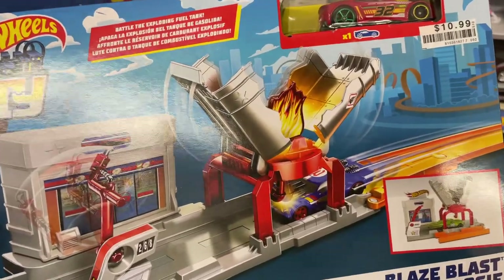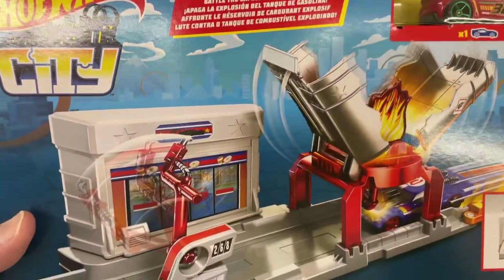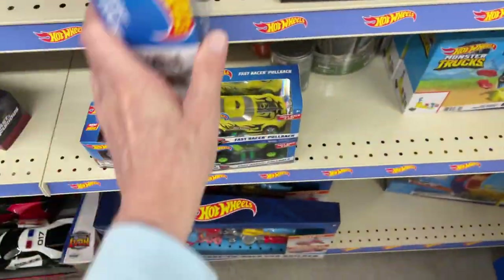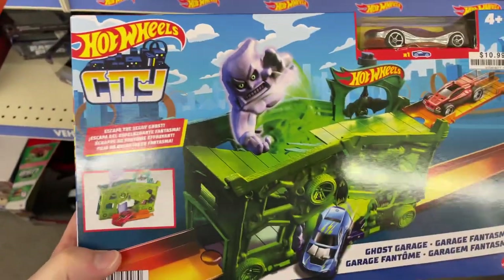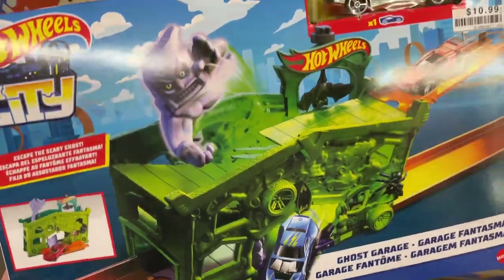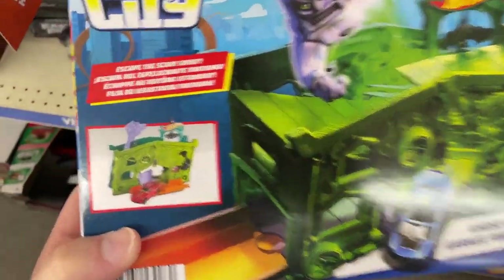Let's check this one out — this is the Blaze Blast, Battle the Exploding Fuel Tank. Wow, there's the fire — Hot Wheels. And they have another one back here: Hot Wheels City, escaped a scary ghost. This one was right on time for Halloween but Halloween has passed and it didn't sell.